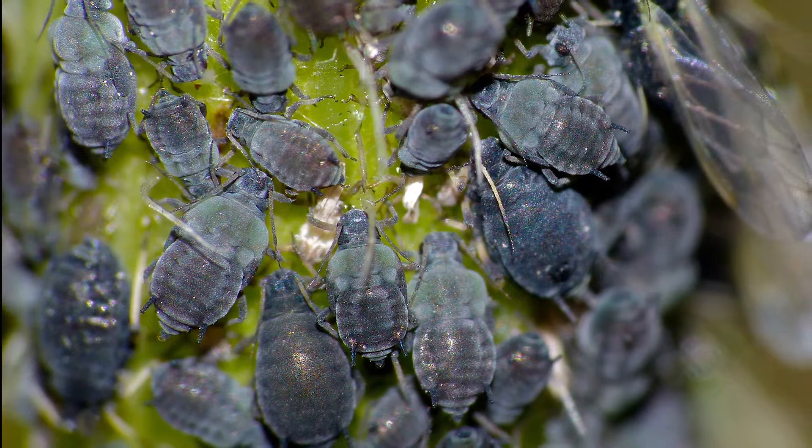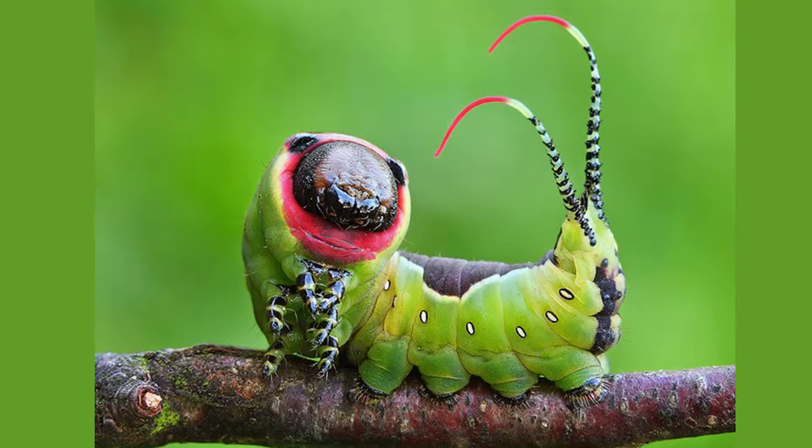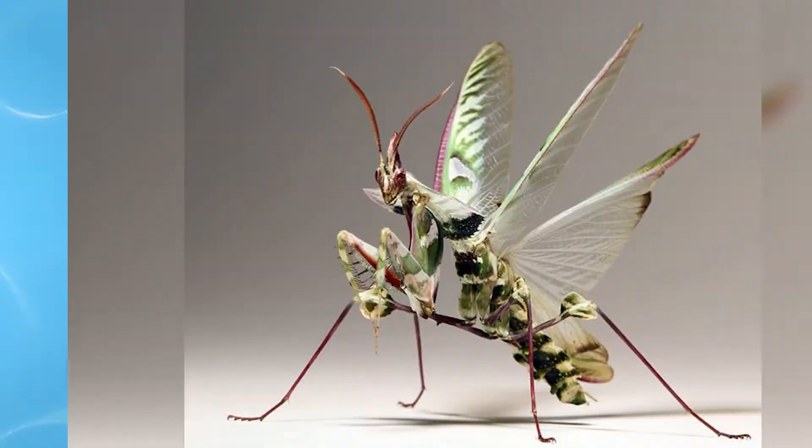When it comes to the animal and insect kingdoms, there's no such thing as you've seen it all. Chances are you've seen different variations of the same species in different places around the world. Scientists are still discovering new species in the wild at this very day and age. In this video, we'll list down five of the weirdest bugs that entomologists have discovered so far.